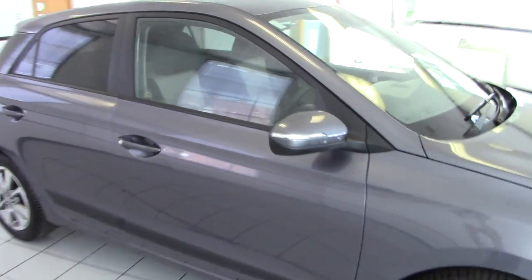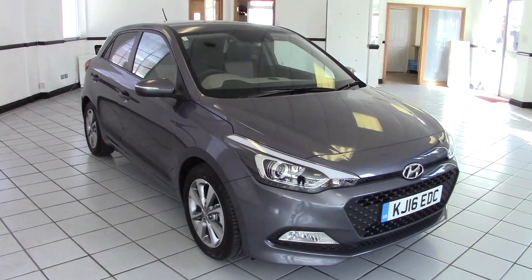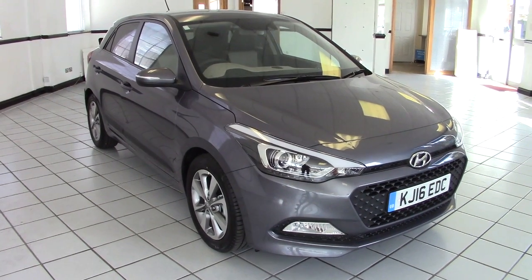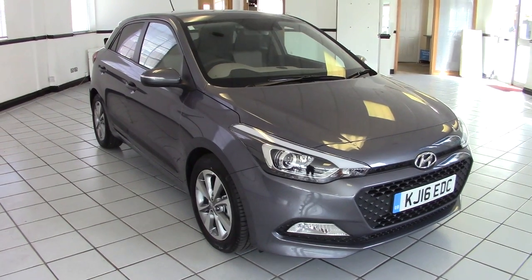So there we go — very smart, very good-looking example of the new generation i20 premium model, a pre-registration car with just delivery mileage only. Please contact us via the website to arrange a test drive, and thanks for watching.